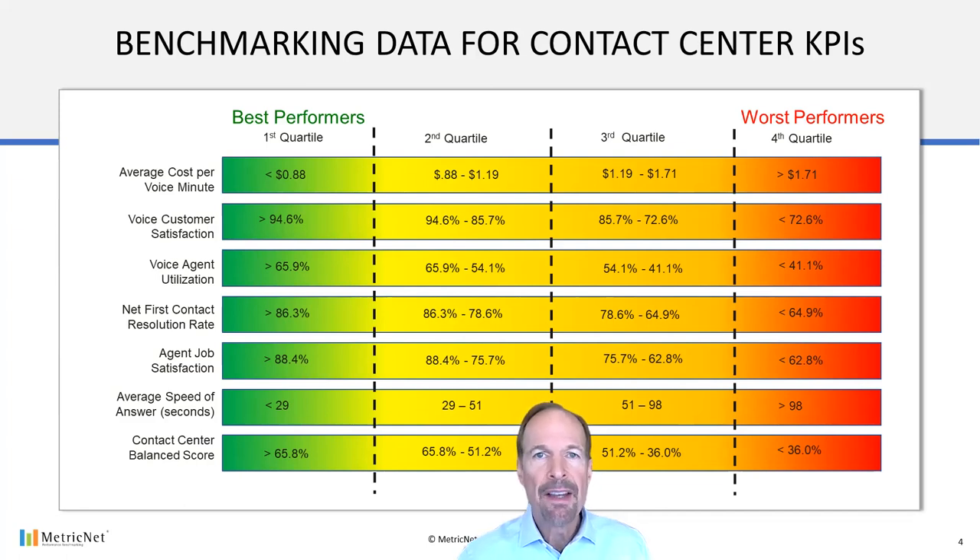Please keep in mind that the benchmarking cost data shown is for North American contact centers. If you're outside of North America, your costs will be different because wage rates vary quite dramatically around the world and agent wages make up the majority of costs for a contact center.